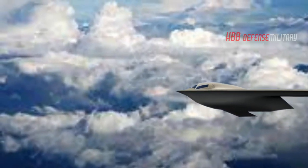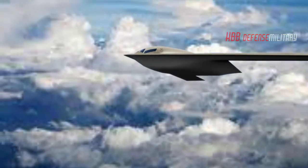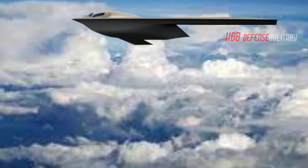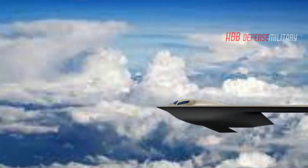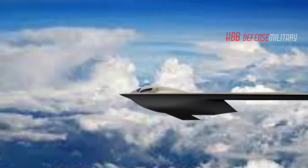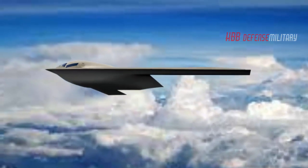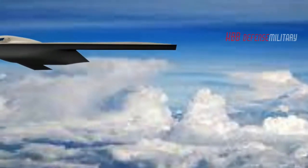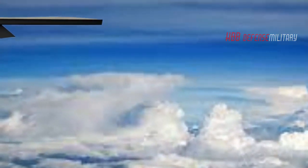The U.S. Air Force plans to buy at least 100 B-21 Raiders for $550 million each in 2012 dollars, or about $654 million in 2020 dollars. Ideally, the service wants 200 or more. The aircraft is under development at the Northrop Grumman facility in Palmdale, California, with the first demonstrator aircraft under construction. The bomber was originally supposed to fly in late 2021, but that date is likely to slide into early 2022.